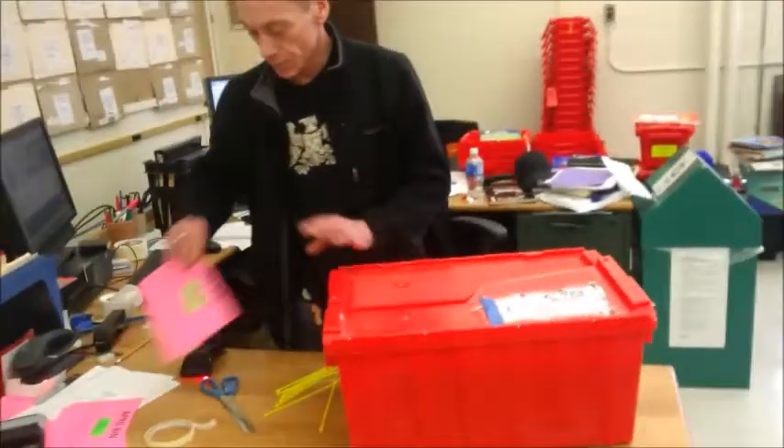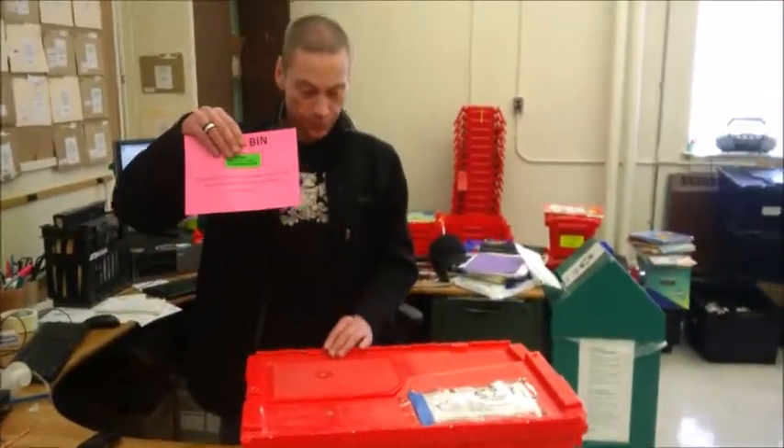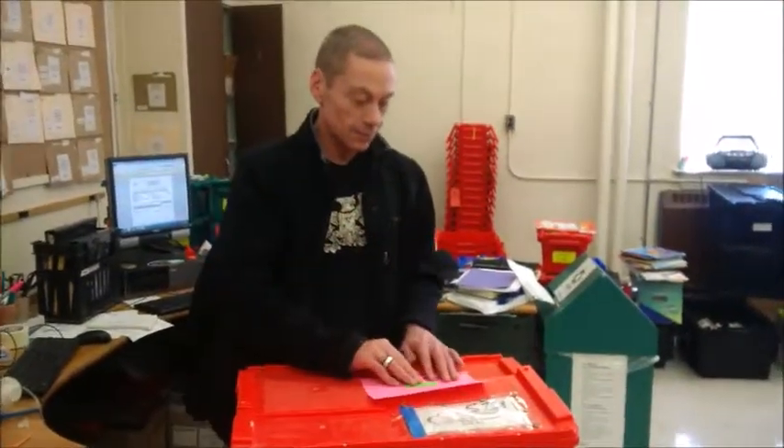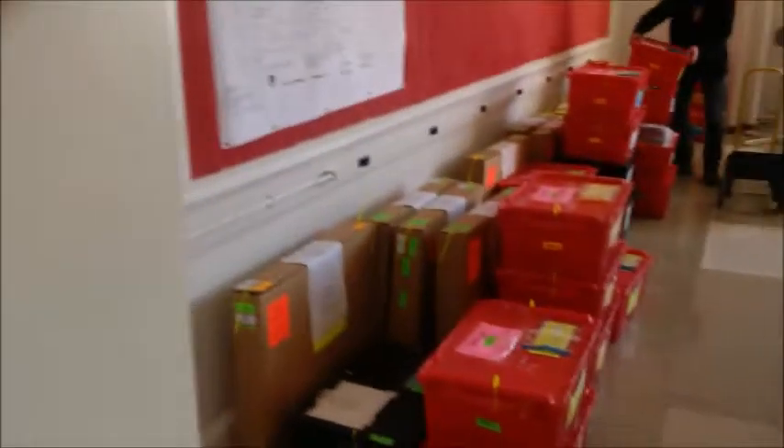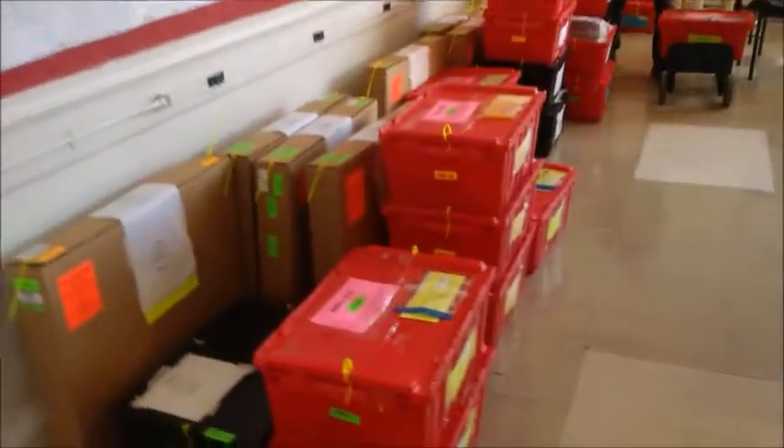On the front and top of the bin there's also a month label, which gives you a clue of what's inside — it tells you what the character education theme is for the month.